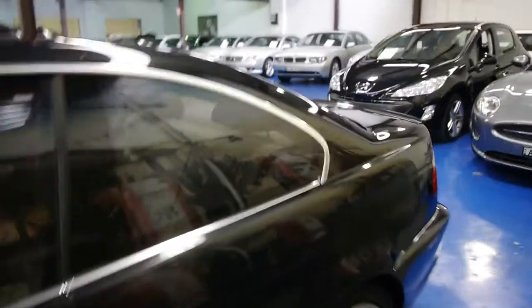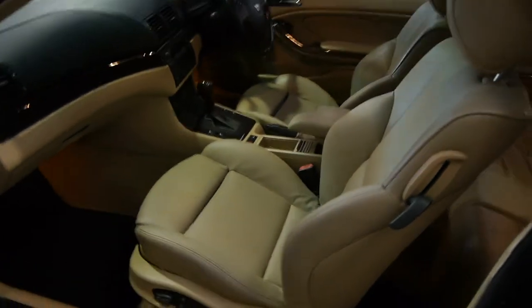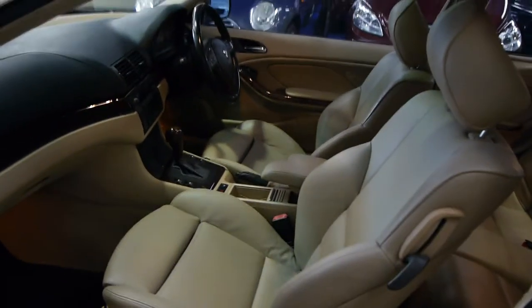185k since 2002 — it's not that bad when you consider it's a 12-year-old car. Cars do 10,000 to 15,000 kilometres per year.